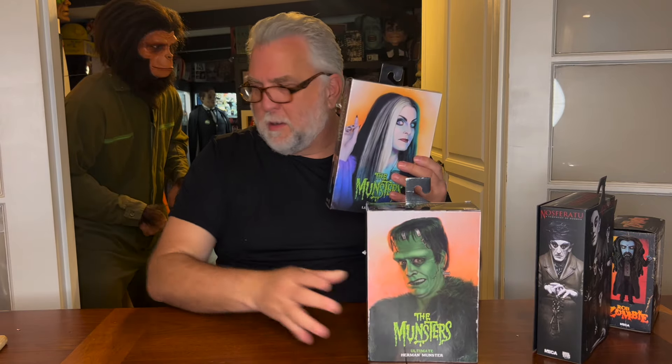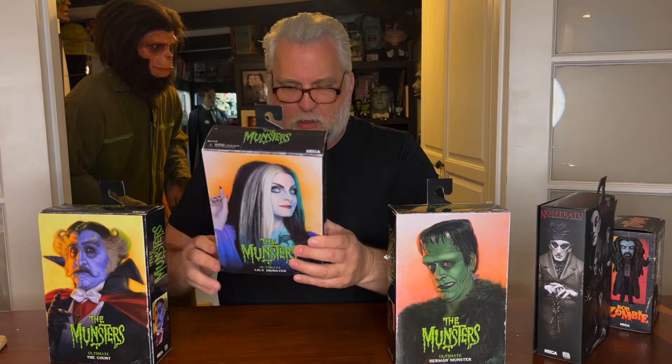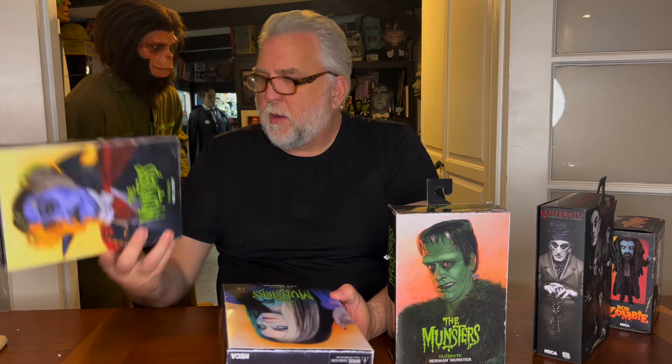We've got a Herman and a Grandpa, and now we have the great Lily — Ultimate Lily Munster. Sculpted by Trevor Grove and Adrian Smith. Trevor did mine too, I think.